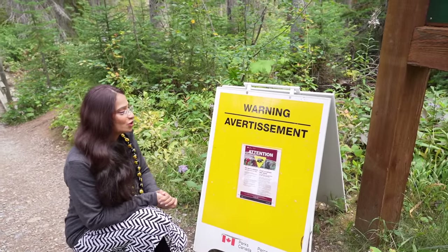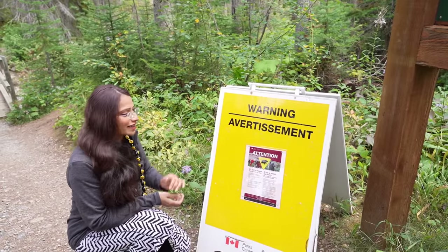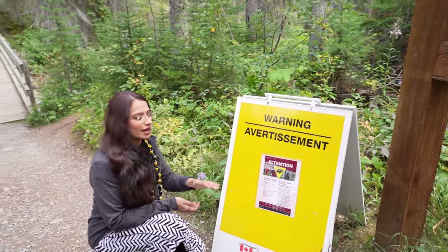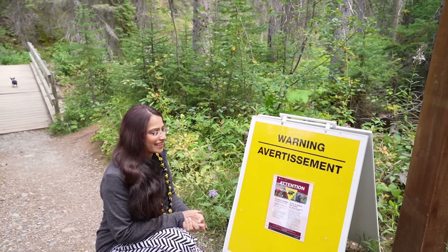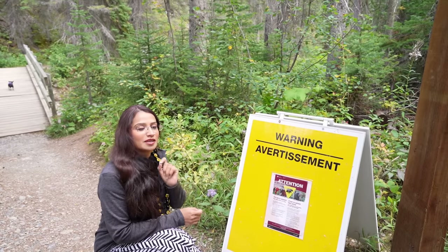You can see the warning signs in this national park. There are bears and other animals. There are so many animals that can be seen here. So you have to be cautious when you go on the trail.